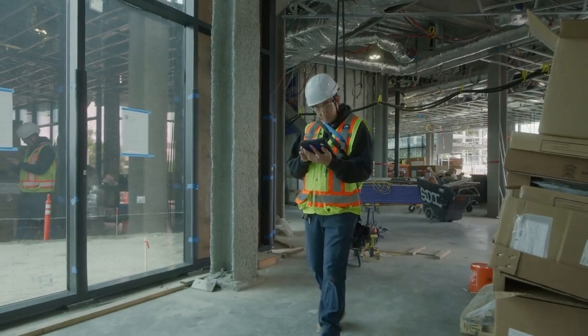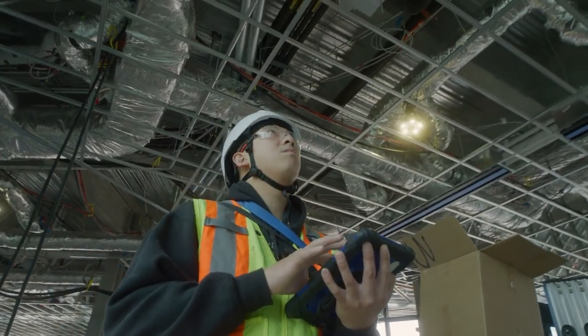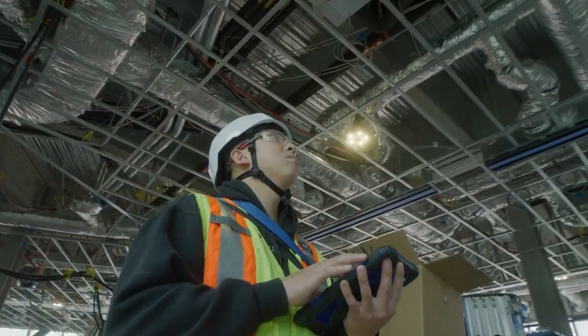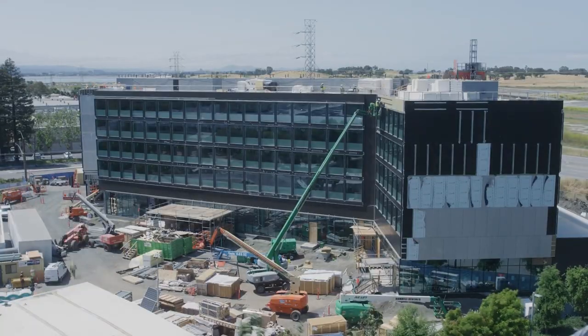We've used the Multivista Hexagon product to remotely track and monitor progress on site. And volumetric modular is by far the funnest thing to watch on a webcam.